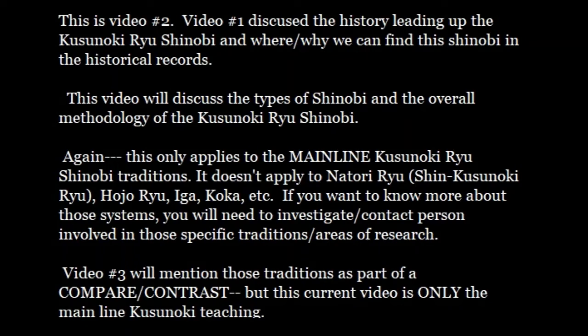Hello, this is Steven Nojiri and this is another Tata Genji tradition video. This video is video two of a three-part series on Kusunokiru Shinobi. Video one discussed the history leading up to the Kusunokiru Shinobi — the how, the why, and the where of this tradition's evolution and where we can find it in historical records. If you didn't see video one, you should watch that because it will give you the context.